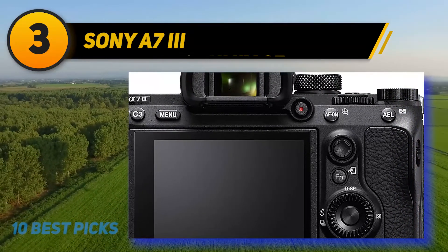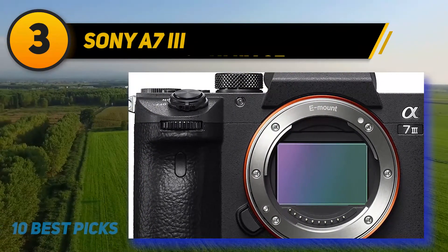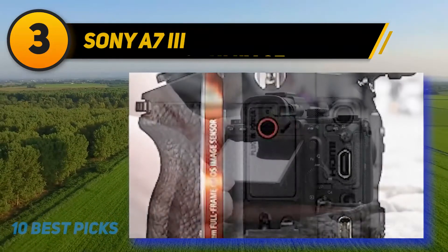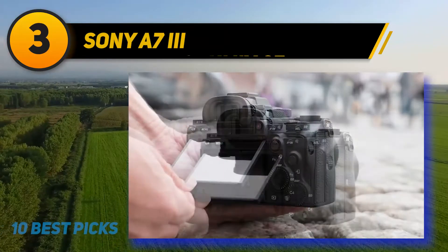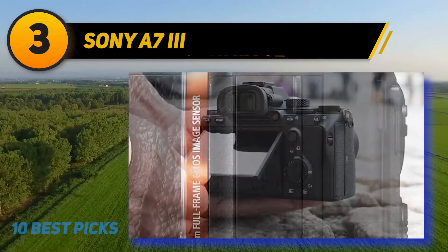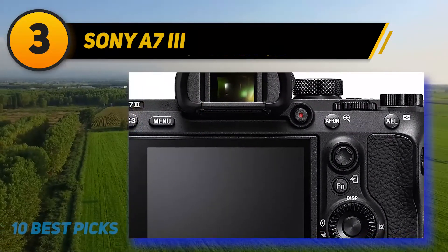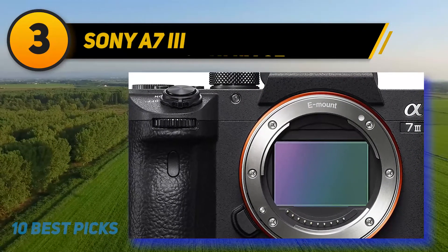At number three: the Sony A7 III. Sony's mirrorless cameras have always been powerful hybrid machines, and the A7 III combines stunning image quality with great 4K video from its stabilized 24MP full-frame sensor. It doesn't offer all the advanced video functionality of the Panasonic GH5, but it does include a microphone jack, dual SD card slots, and Sony's flat S-Log color profile for holding on to more dynamic range. Sony's excellent real-time Eye Autofocus makes it easy to film yourself even if you can't see what you're shooting.